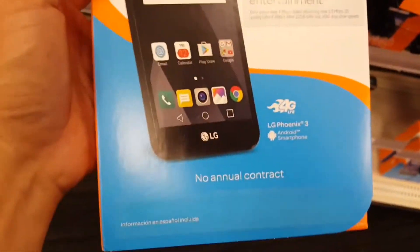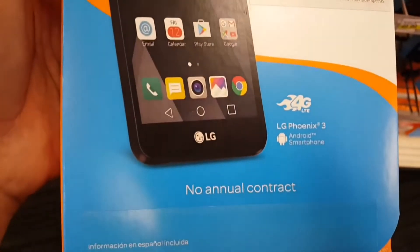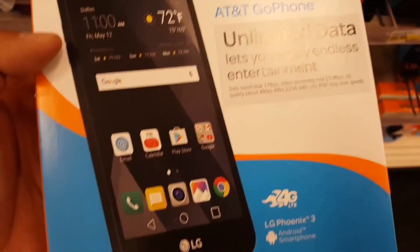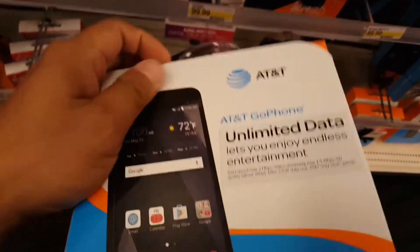Hey guys, what's up? Let's do this video on these AT&T Go phones. They're looking pretty decent, I gotta say. This phone right here is an LG Phoenix 3 — it's an Android smartphone, and these AT&T Go programs don't have any contracts at all.